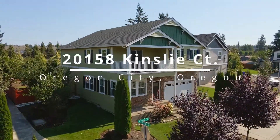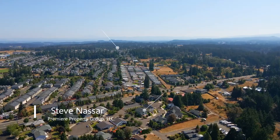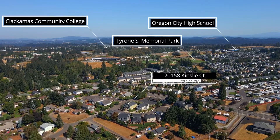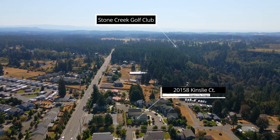This beautifully updated traditional home is situated on a corner lot in a desirable Oregon City neighborhood. It's an amazing location near golf courses, Clackamas Community College, Oregon City High School, parks and shopping.